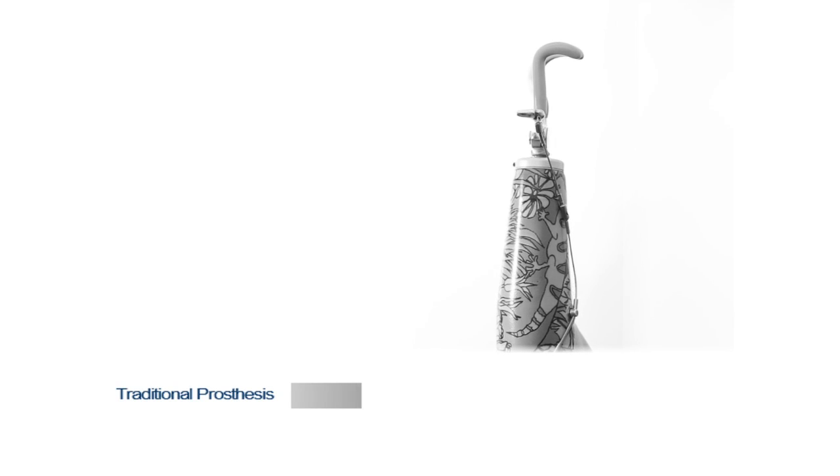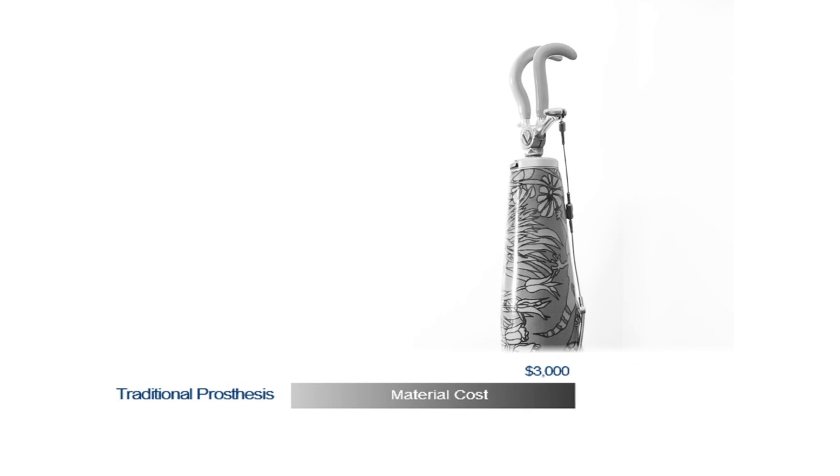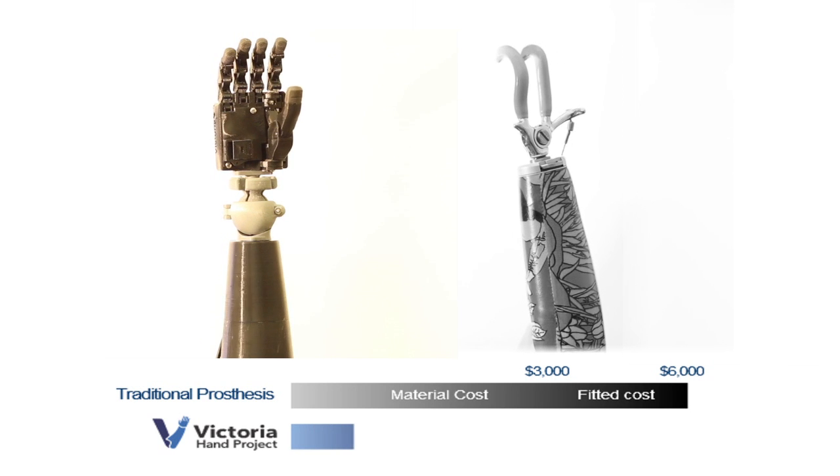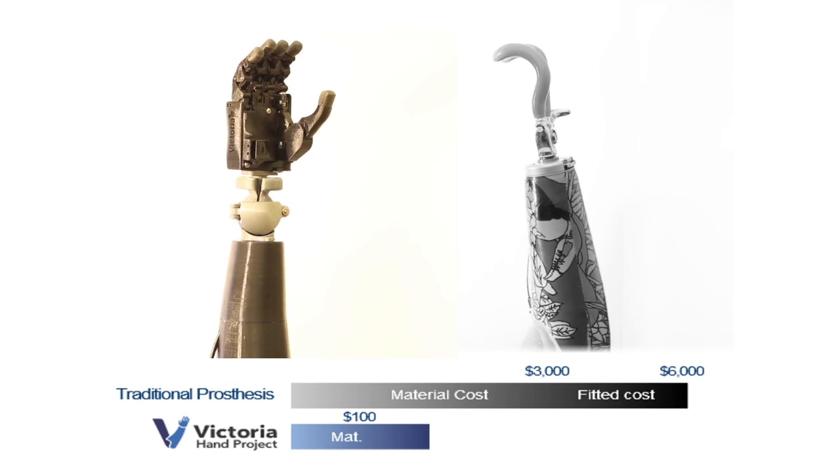A new prosthesis can cost more than $3,000 to fit in Guatemala. The Victoria hand costs less than $100 in materials and can be fit by a professional for just $320.